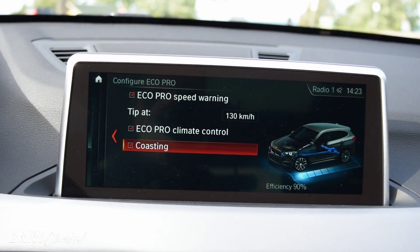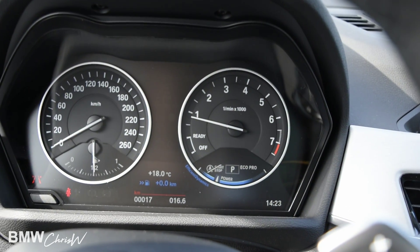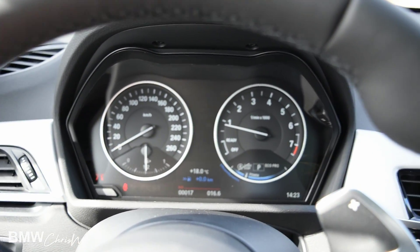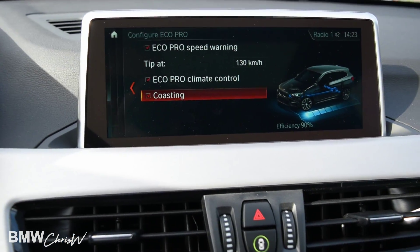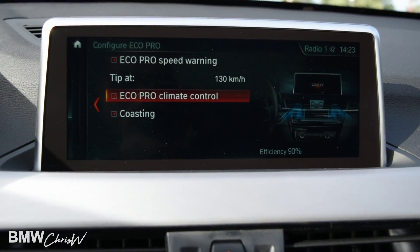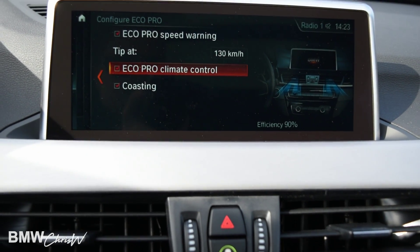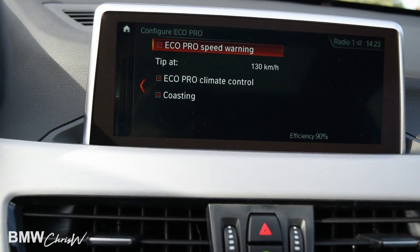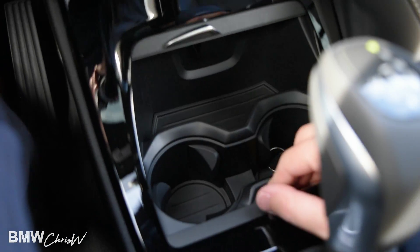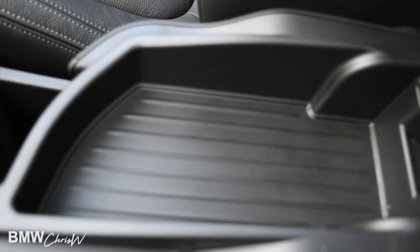What happens in coasting mode is basically you're driving on the highway, take your foot off the gas, and the RPMs drop all the way down. It's coasting — it utilizes the energy going through the car, charges the battery, and that battery then powers the electronics, making the car more fuel efficient. You can also manage this through the climate controls; turning that feature on reduces the HVAC going through the vehicle. The speed warning lets you set a limit so it warns you if you're going a little too fast. Your storage areas are down here — there's your cup holder and you can fit a phone down there as well. Underneath the armrest you have your USB port and additional storage, and you can adjust the height of the armrest for comfort.